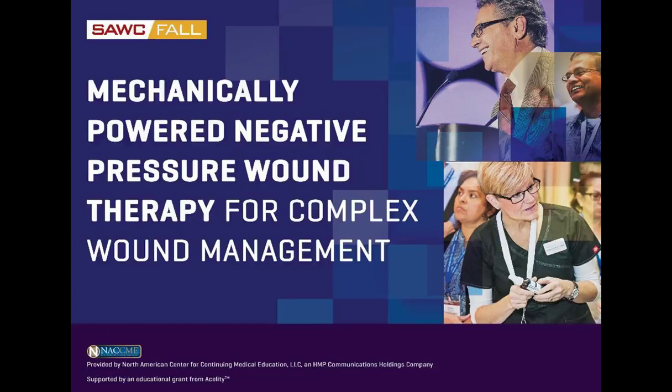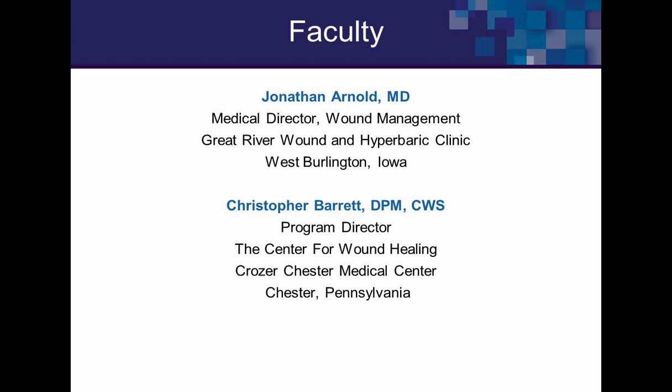Welcome to this presentation on Mechanically Powered Negative Pressure Wound Therapy for Complex Wound Management. My name is Jonathan Arnold, medical director at Great River Wound and Hyperbaric Medicine Clinic in West Burlington, Iowa. Chris Barrett, a podiatrist from the Philadelphia area, is also presenting today. We want to get through our presentation, provide balanced information, and then get to our case studies and your questions.